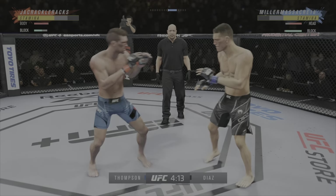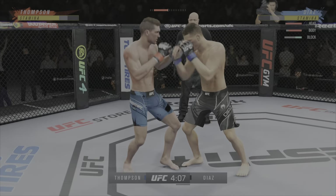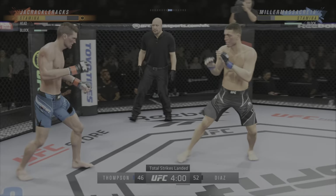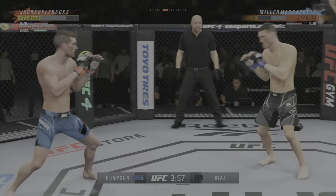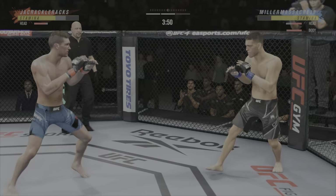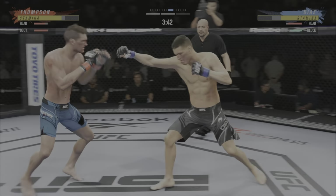Big knee to the body — that's gonna soften him up. Massive knee to the body lands. Huge shot finds the target there. Now he's gotta follow up with him — the kill shot is what they call it, to go and end the fight.